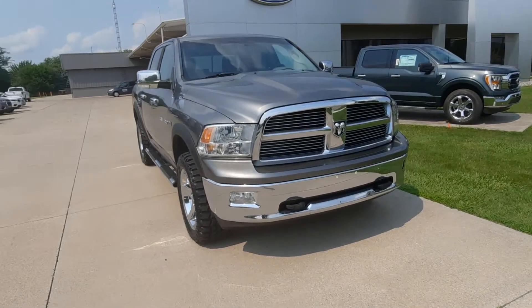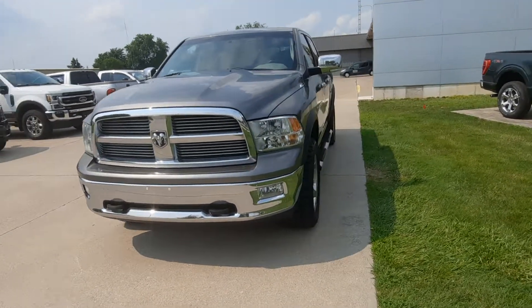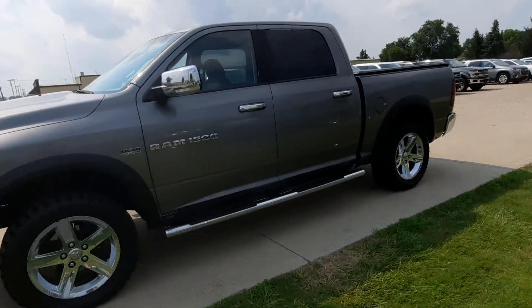Angel here at Terry Hendricks Ford, going to take you on a quick walk around of this 2011 Dodge Ram 1500 Bighorn. This does have the 5.7 liter Hemi engine, and it is a crew cab.